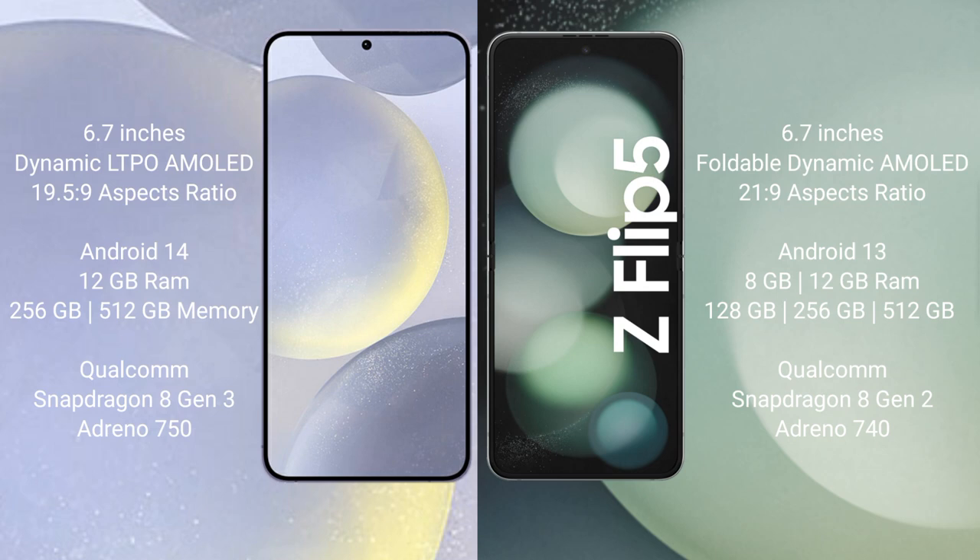The Samsung Galaxy S24 Plus runs on the Android 14 operating system, while the Samsung Galaxy Z Flip 5 runs on the Android 13 operating system.